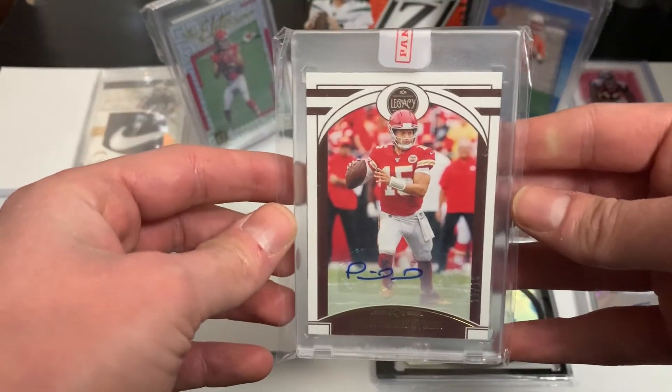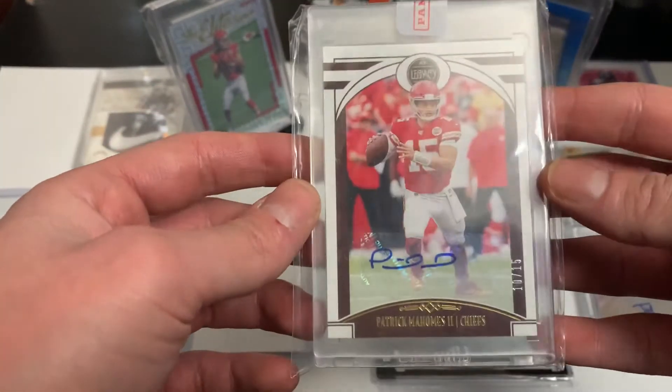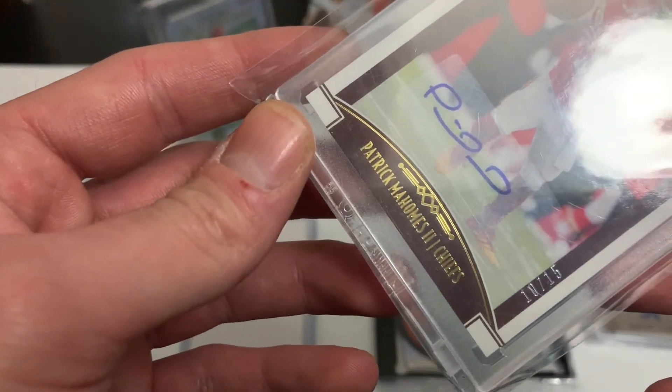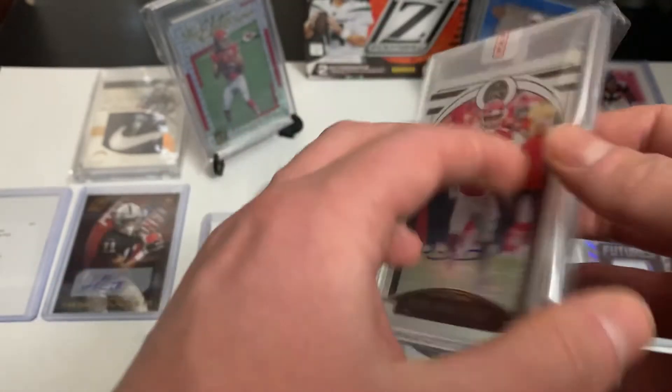Last one — obviously this is the redemption I pulled out of Legacy, and it came in a couple months ago. It's a Patrick Mahomes auto out of 15 — number 10 of 15 — out of Legacy. I did pretty well with Legacy this year.